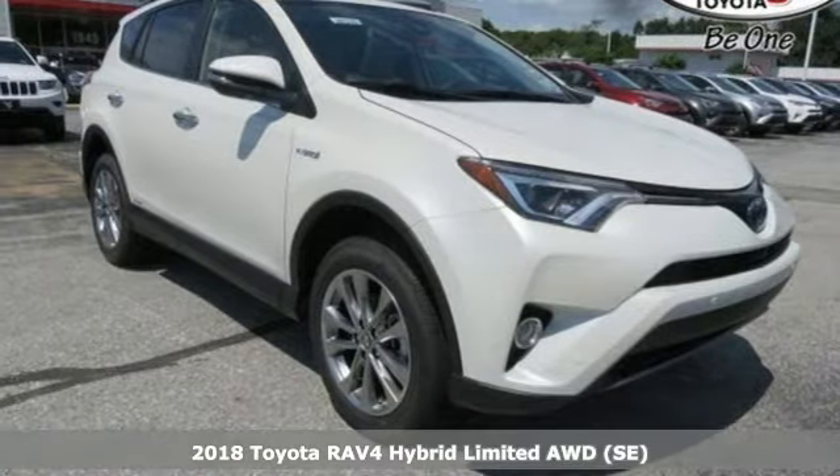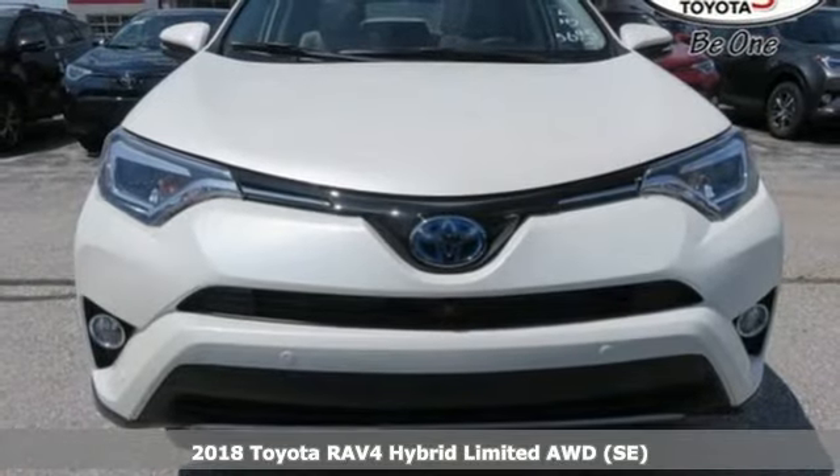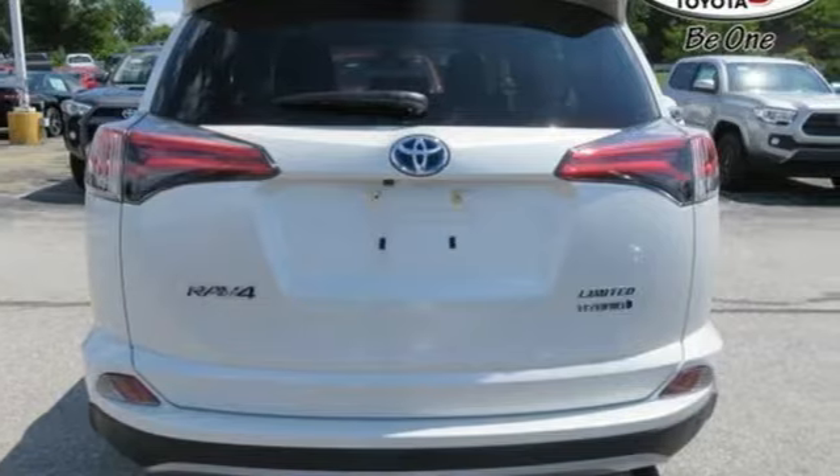It's a 2018 Toyota RAV4 Hybrid. Embrace the freedom this RAV4 Hybrid provides with smart performance, versatile space, and outstanding fuel efficiency.